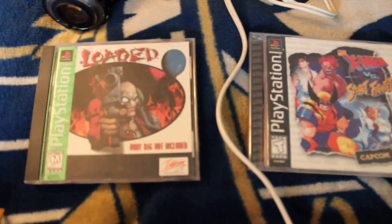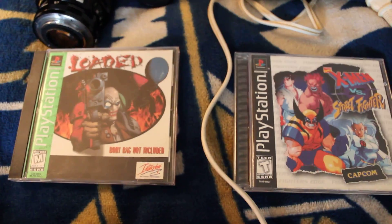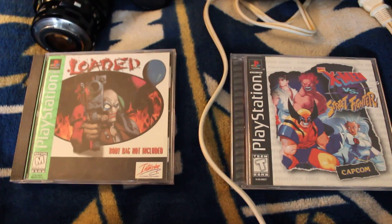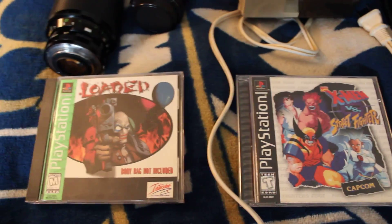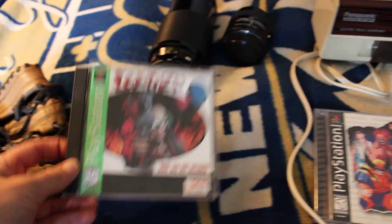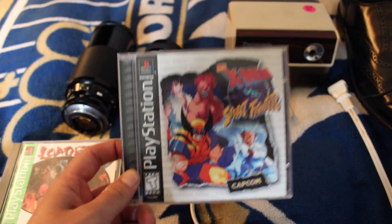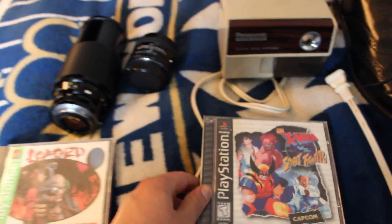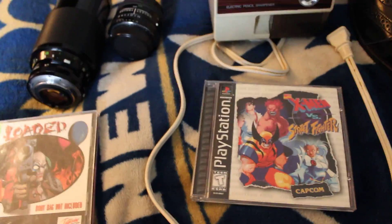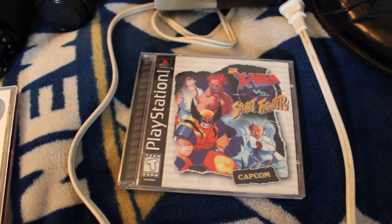Last but not least, I rolled the dice on some PlayStation 1 games — they were a quarter each. I didn't look them up, but for a quarter each it's worth the risk, and they looked kind of funky and cool. This one called Loaded isn't really worth much — going for like $2 to $5. But this is where I hit the jackpot: X-Men vs. Street Fighter for PlayStation 1. Paid a quarter and it's going anywhere between $30 and $70 — complete with the manual, everything in mint condition. That's a killer score.